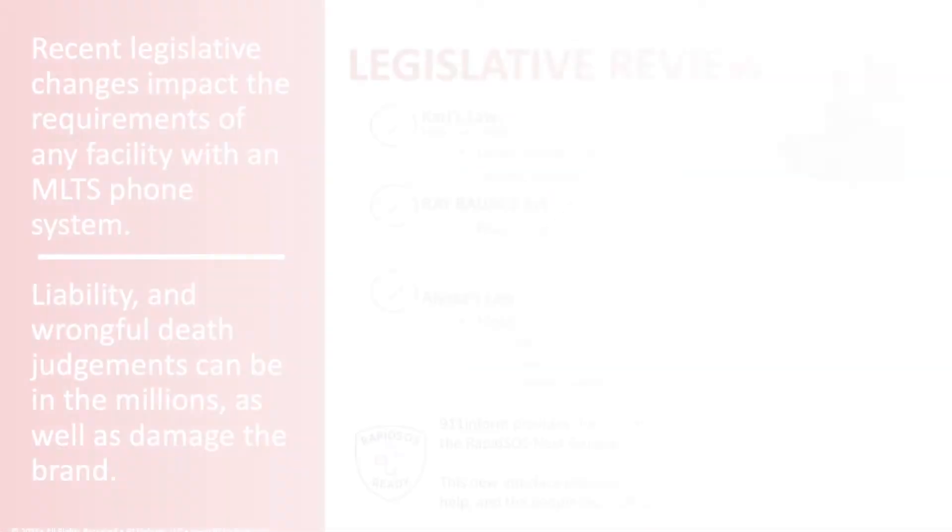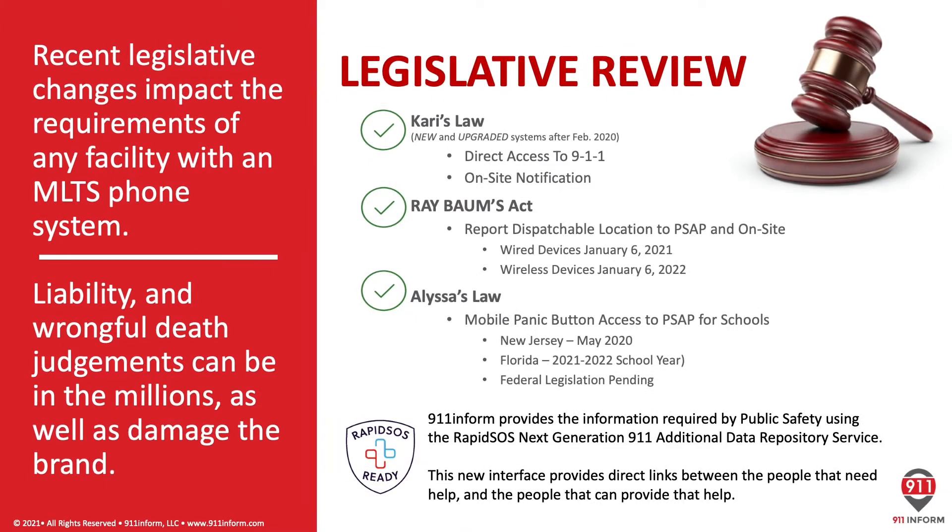There have been some recent legislation changes that impact the requirements of any facility with a multi-line telephone system. In February of 2020, Kari's Law went into effect for all new or upgraded PBX systems. Kari's Law requires direct dialing of 9-1-1 without an access code, and it also requires on-site notification of those emergency call events. On January 6th of 2021, the RAY BAUM's Act Phase 1 went into effect, which requires a dispatchable location be reported both to the 9-1-1 center or emergency call center as well as to on-site personnel.